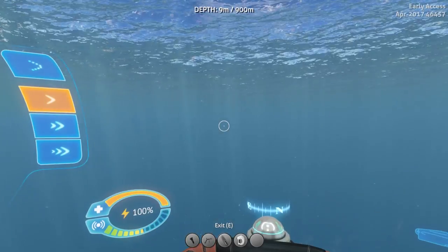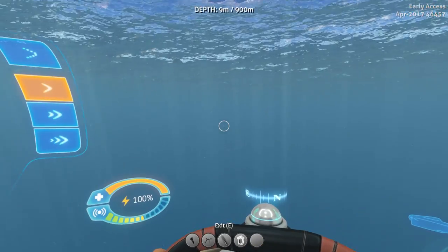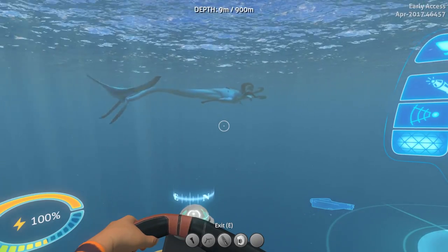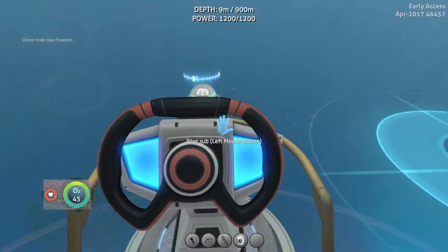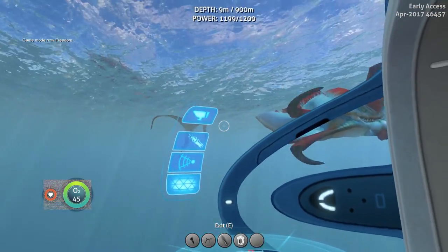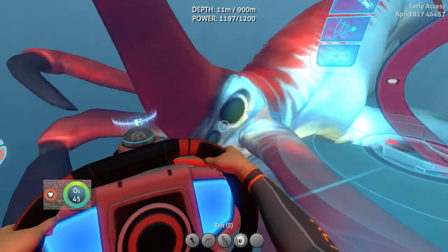It's showing up on the sonar. I can't quite see it yet, which is rather interesting. There it is. So if we go on freedom mode now, then he should come after us. The thing's bugged a little bit — that's fine. They've changed the sound effect now as well, that's good. So there's the Reaper eating us — let's get out of this.